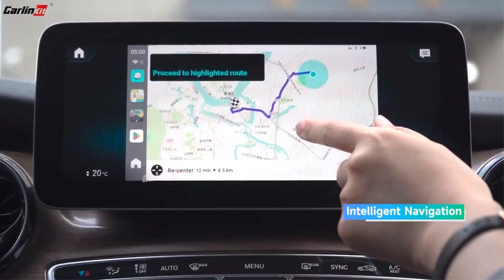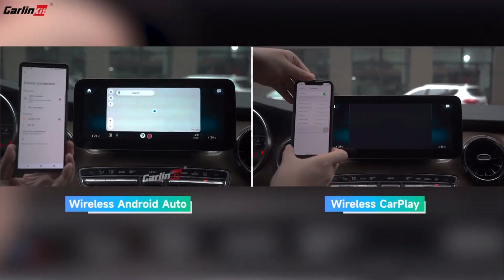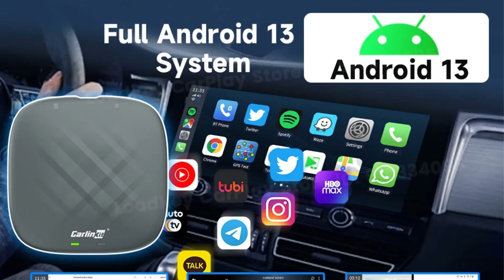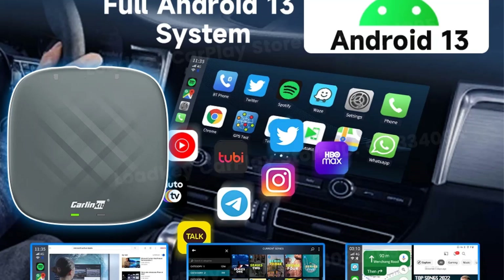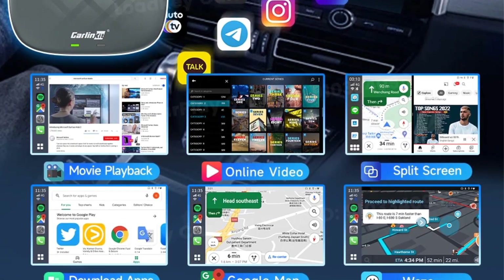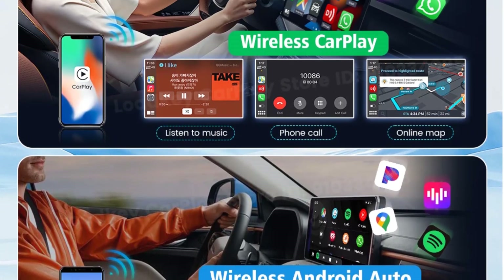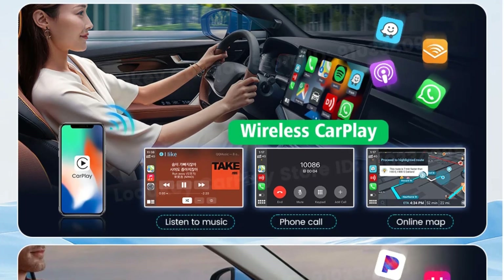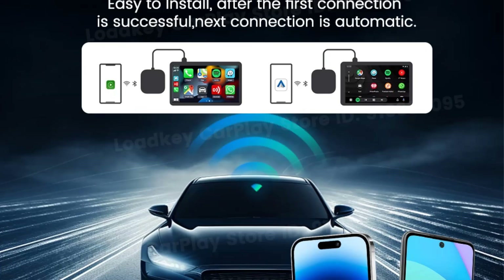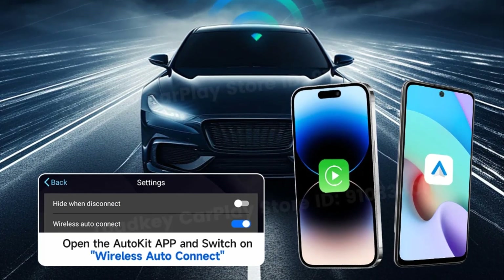The Car Linkit AI Box also includes built-in GPS capabilities and supports split-screen functionality, enabling users to navigate while enjoying video content. With features such as OTA updates and an operating temperature range of minus 25 to plus 75 degrees Celsius, this smart box is compatible with vehicles that have factory-installed wired CarPlay or Android Auto systems, making it a practical upgrade for modern drivers.